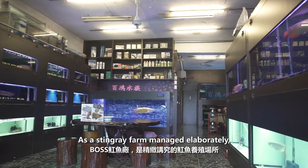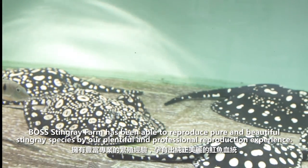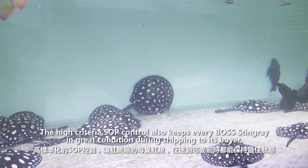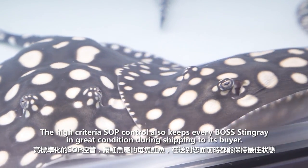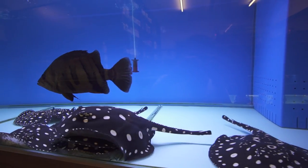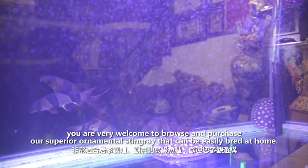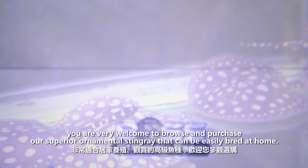As a stingray farm managed elaborately, Boss Stingray Farm has been able to reproduce pure and beautiful stingray species through plentiful and professional reproduction experience. The high criteria SOP control also keeps every Boss Stingray in great condition during its shipping to its buyer. You are very welcome to browse and purchase our superior ornamental stingrays that can be easily bred at home.